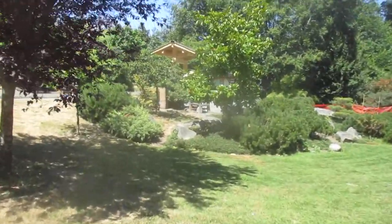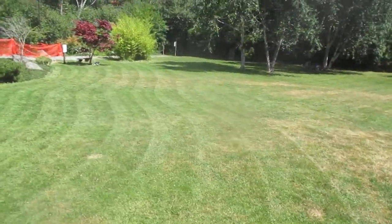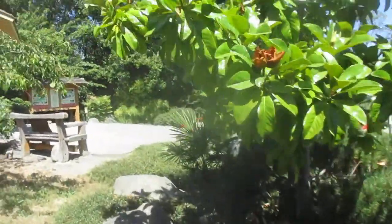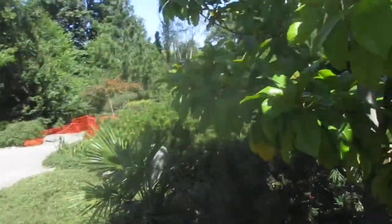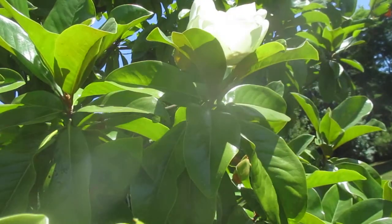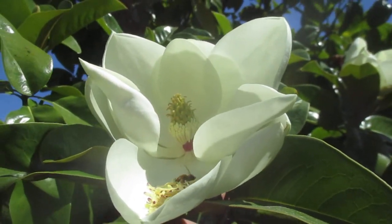Look at that southern magnolia. Isn't that a beauty? Just finished mowing this park. No irrigation here, and this one stays green the longest. Look at the flock — I can smell it from here. Beautiful. Just so fragrant. So if you ever get a chance, plant one of these babies in your own garden.